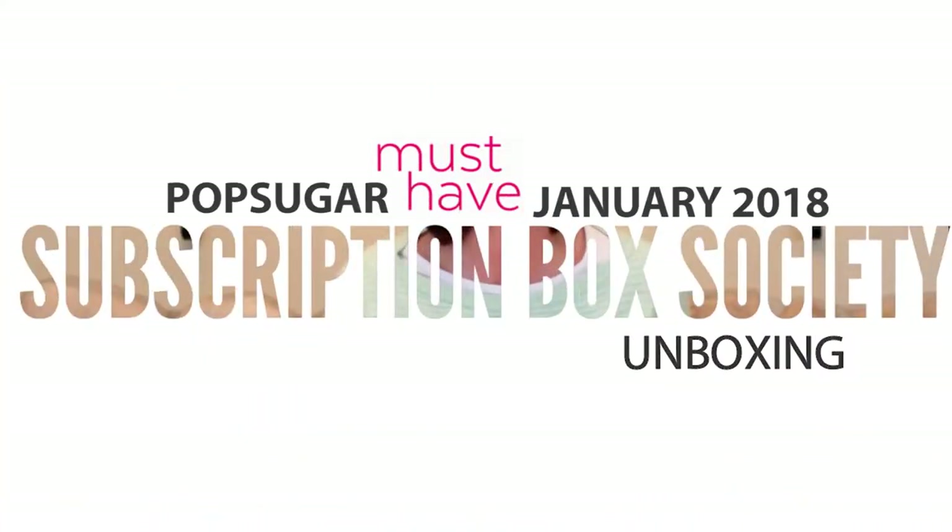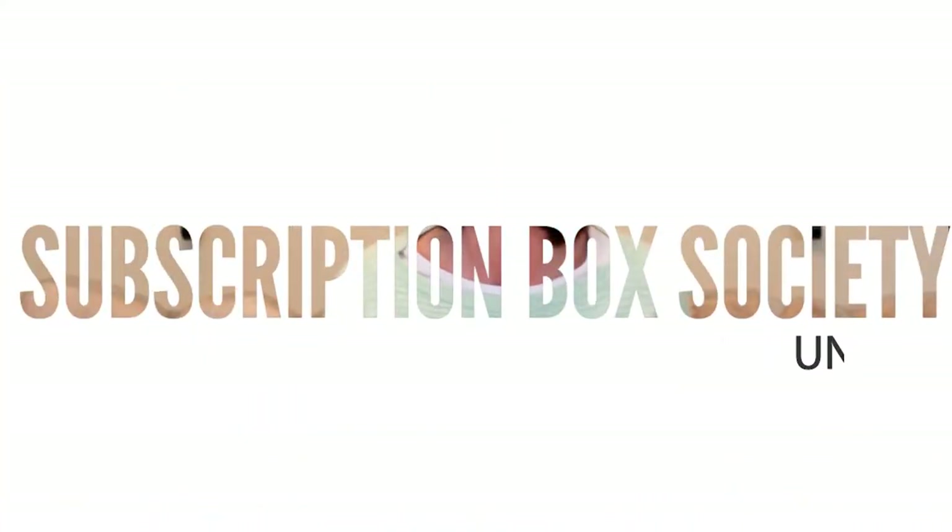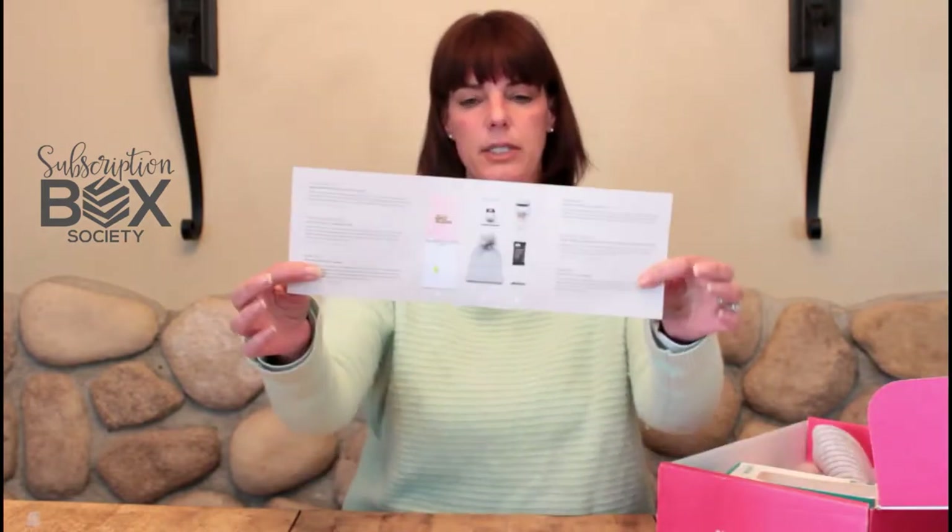Hi society, it is Erin with the Subscription Box Society, and I am here today with, as promised, the January 2018 Pop Sugar Must-Have Box — $39.95 a month. It's a women's lifestyle box and you will have your booklet with all of the details of the items you're receiving.